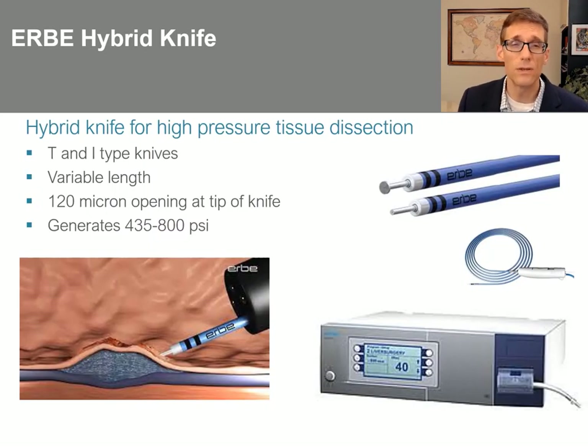The next case will utilize the hybrid knife, an Erbe product that provides high-pressure tissue dissection. There are T and I type knives of variable length, each with a 120-micron opening at the tip, capable of generating pressures of 435 to 800 PSI — much higher than the 20 PSI you get with a syringe.